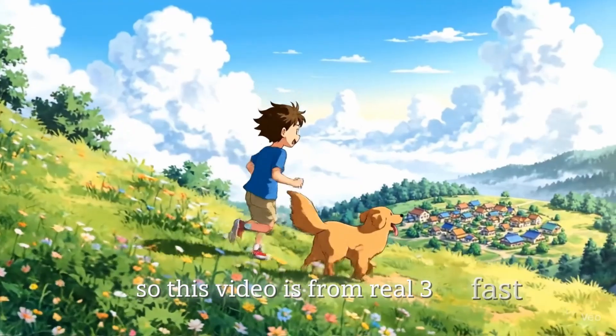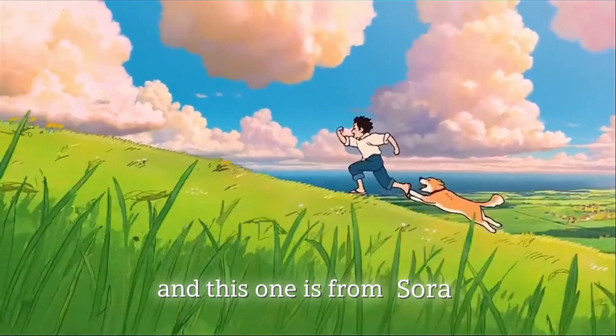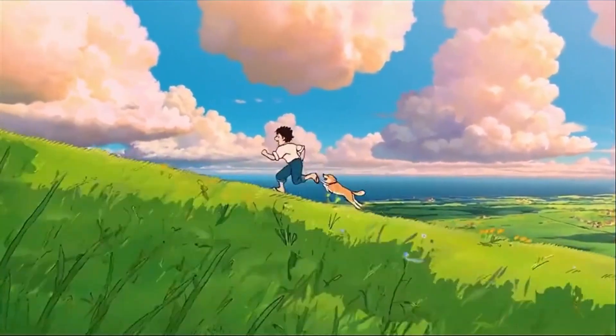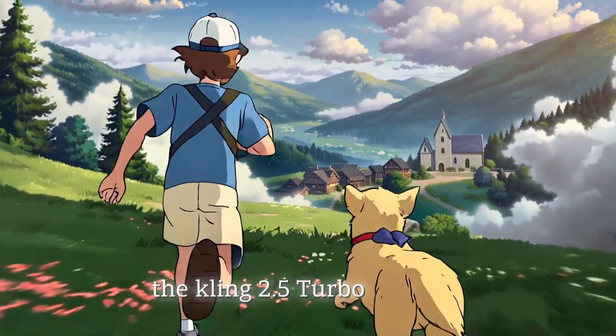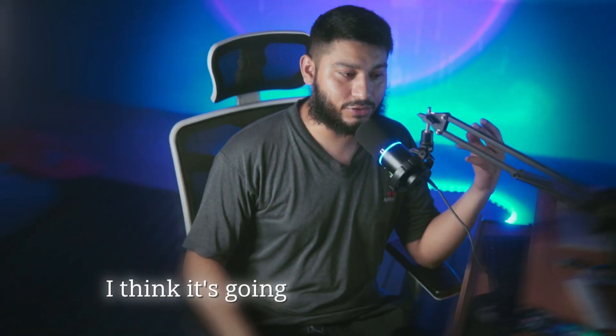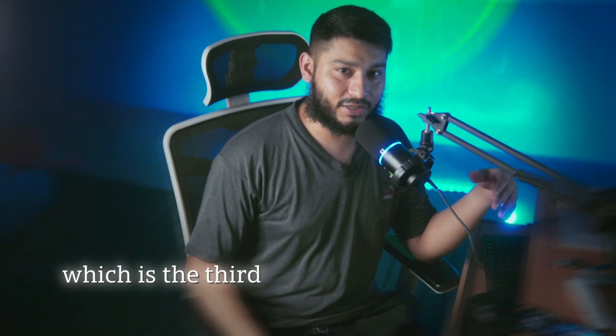This video is from VO3 Fast. And this one is from Sora 2. And the final one is from Kling 2.5 Turbo. So I think it's going to be Sora 2 in first, second Kling 2.5 Turbo, and the third place is going to be VO3 Fast.